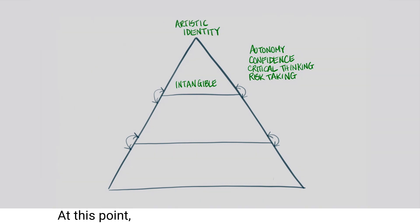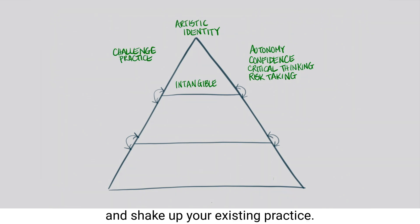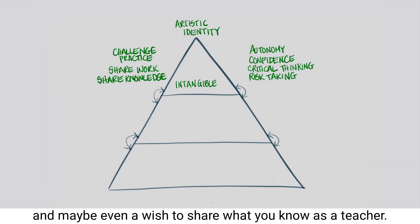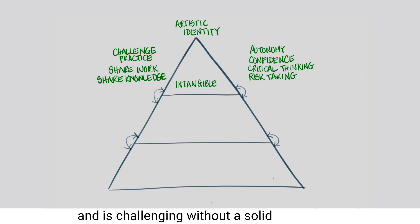At this point, you are likely to be looking to challenge and shake up your existing practice, and there is a desire to share your work with an audience, and maybe even a wish to share what you know as a teacher. We recognise that reaching this point, however, takes time and is challenging without a solid foundation.